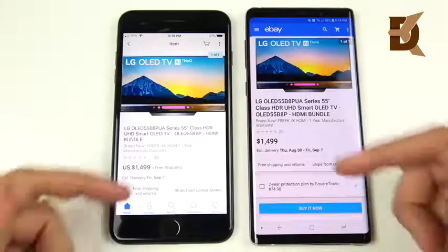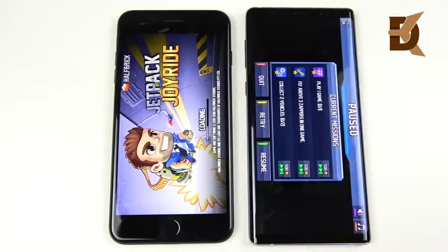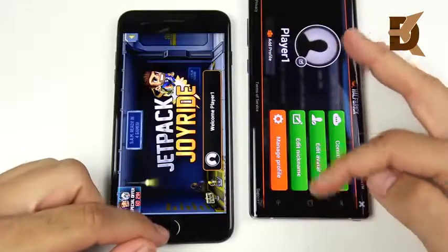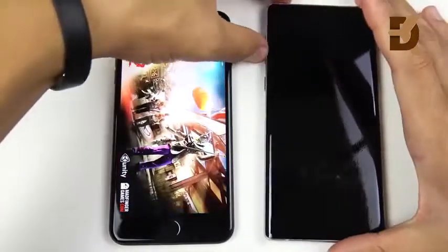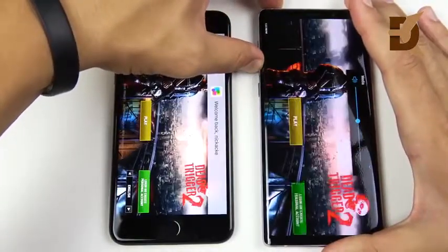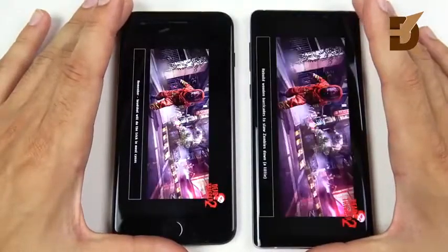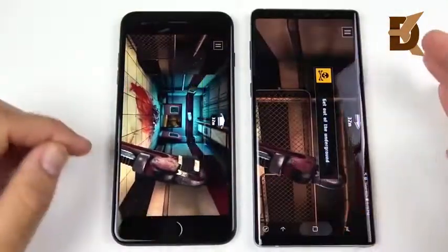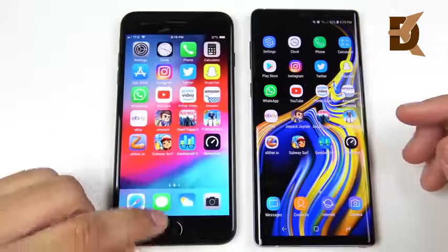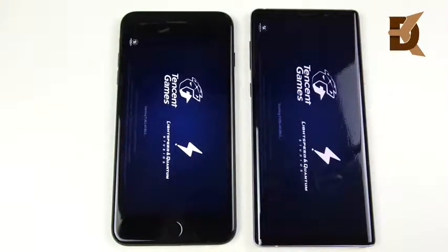LG TV app — Note 9 slightly ahead. Into Jetpack Joyride for the gaming round — can the iPhone make a comeback? The Note 9 says absolutely not and continues its lead. Dead Trigger 2 — iPhone 7 Plus wins the load, and when actually playing the graphically intensive game the iPhone holds its own. That's a bit disappointing for the Note 9, though it's one of the coolest phones to play on. PUBG Mobile — speeding up the video since it typically takes a while.